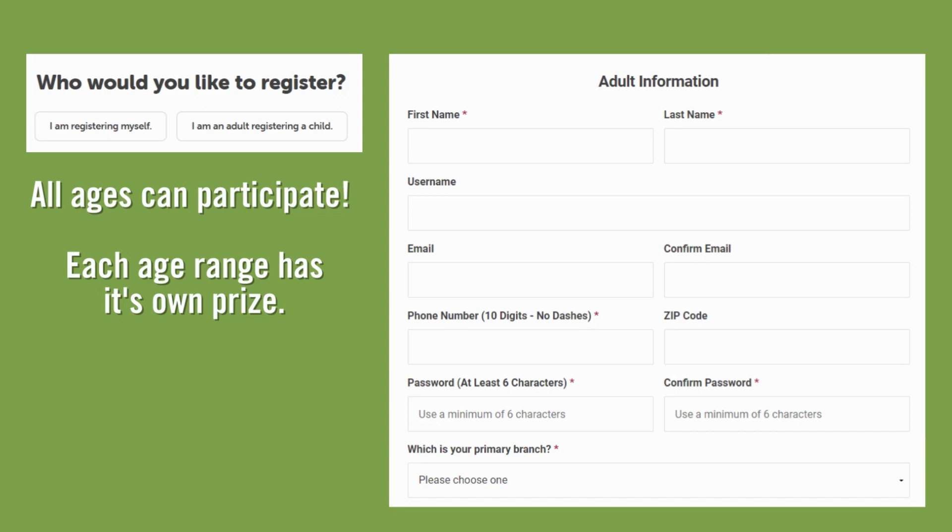Start filling in the fields with your information. This will make you the account creator. Although email is not required, it is best to include one for confirmations and to receive book recommendations if you choose to.